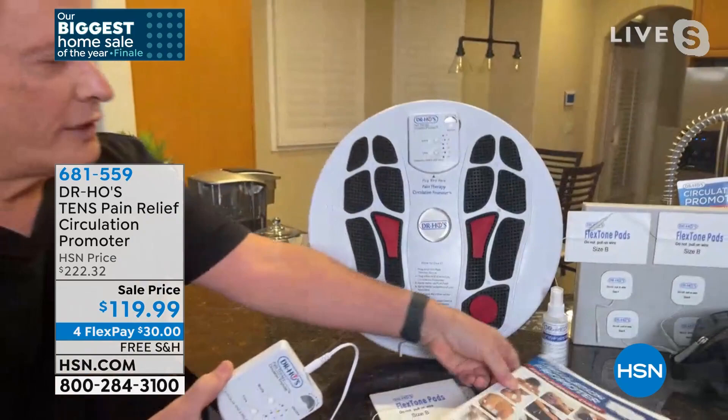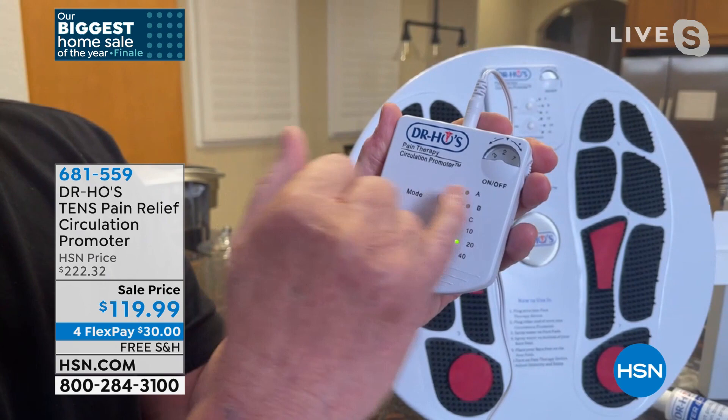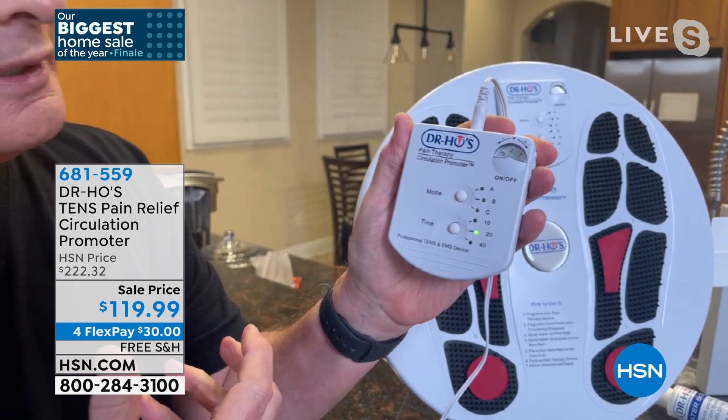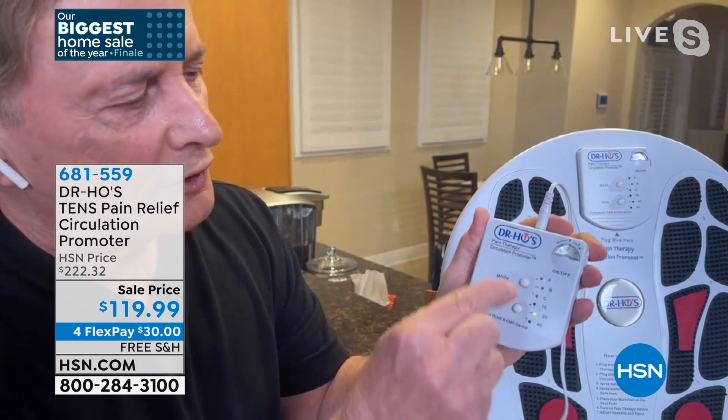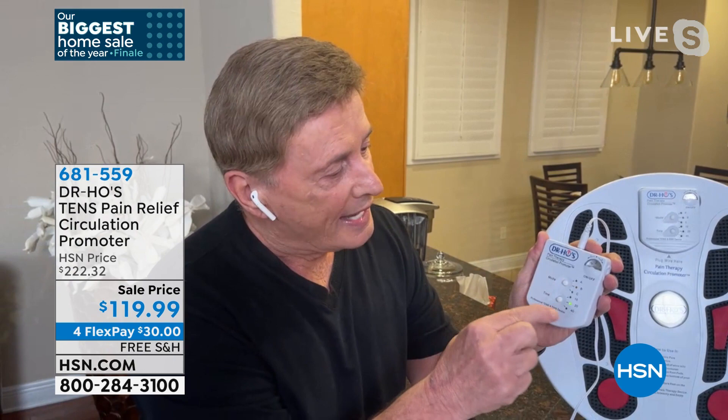Let me turn the unit on and take you through it. You can customize this to your level of comfort. You have A, B, and C — three different modes. Mode A is more of a kneading action, which starts stretching the muscle and gives you a full range of motion. Mode B is the percussion, which is going to relax and increase circulation. Mode C is a combination of the two. There's also a sleep timer on this.